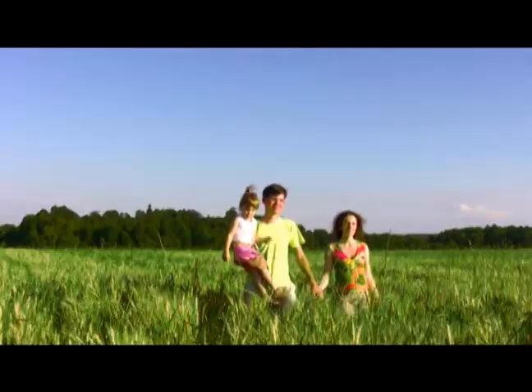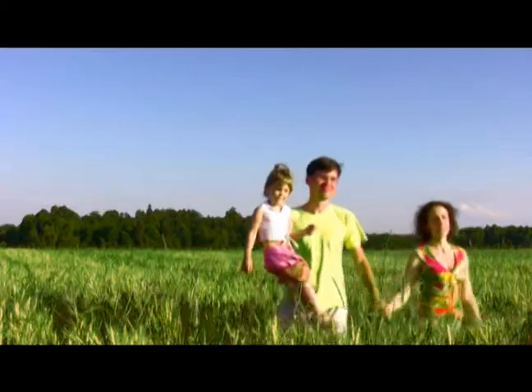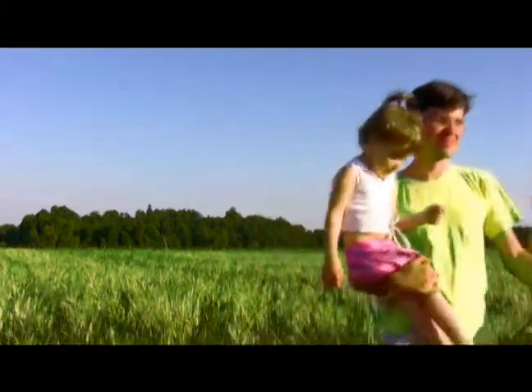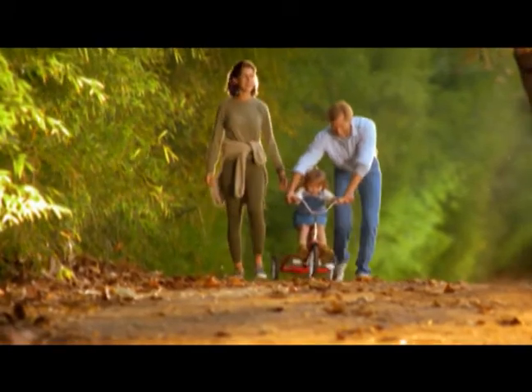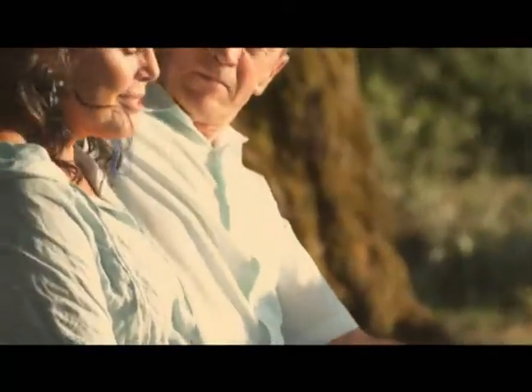Why bank your stem cells early? Over time, as we age, our stem cells can either accumulate mutations or lose their ability to divide. Banking your cells as early as possible will ensure you back up your body at its best.